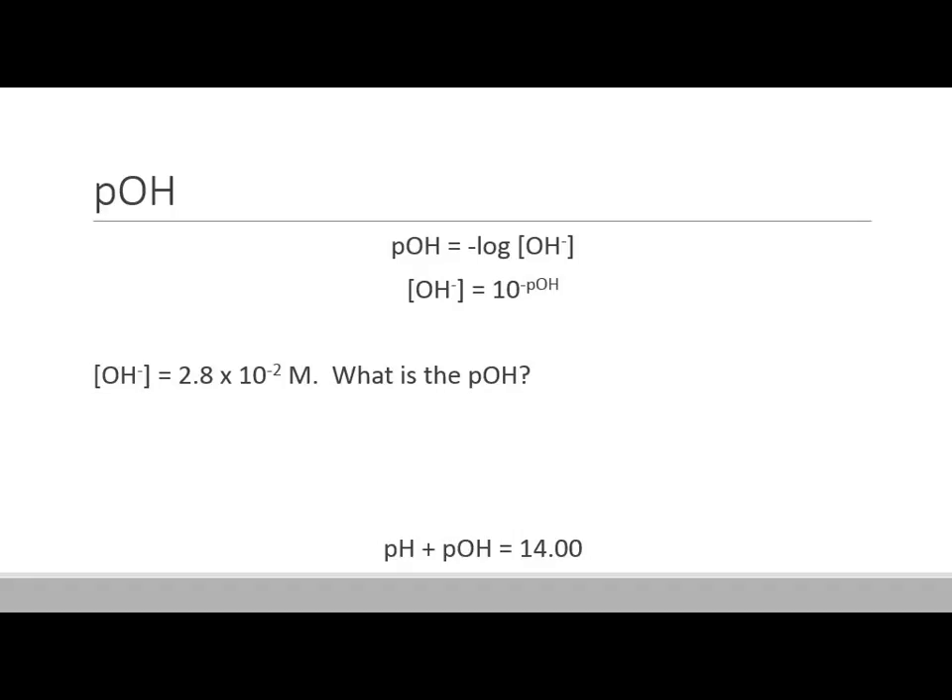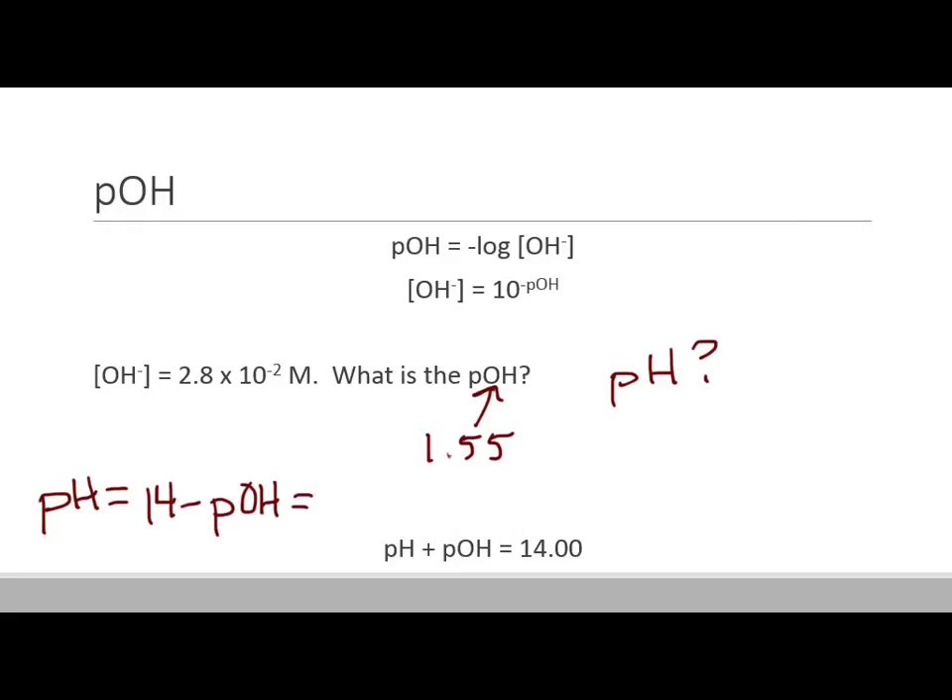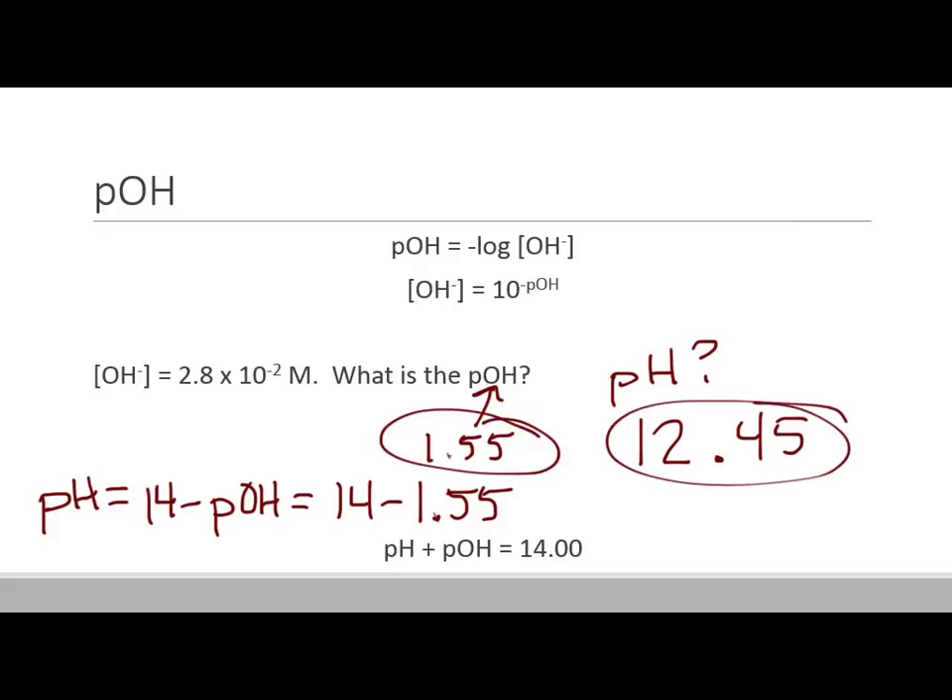pH plus pOH is always equal to 14. So on that problem where pOH was 1.55, if I ask for the pH: pH equals 14 minus pOH, or 14 minus 1.55, which comes out to 12.45. Notice that they always add up to exactly 14 by definition.